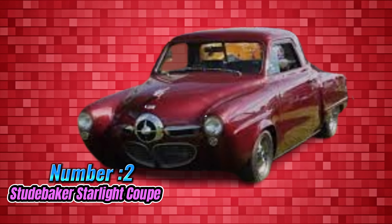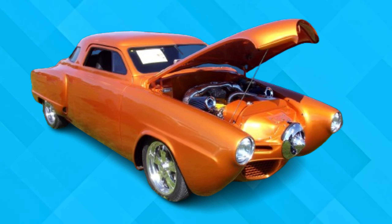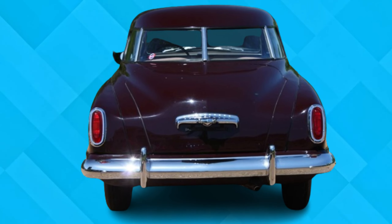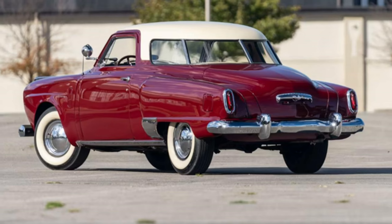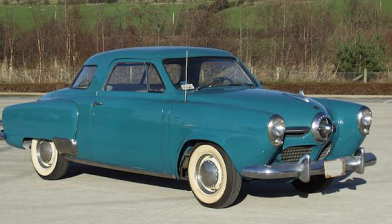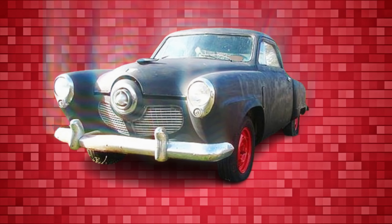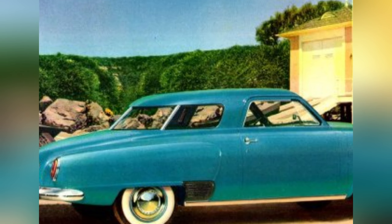Number 2: Studebaker Starlight Coupe. The 1950 Studebaker Starlight Coupe embodies a daring departure from conventional automotive design. Building upon the success of the business coupe model, Studebaker introduced a revolutionary feature: four giant windows arranged in an unconventional manner. However, this innovative design element puzzled observers more than it captivated them. Despite the involvement of renowned designer Virgil Exner, the Starlight Coupe failed to resonate with consumers due to its conflicting aesthetics. The arrangement of its glass panels evoked a sense of bewilderment, resembling a car caught in opposing directions. This departure from traditional automotive design principles underscored the challenges of pushing the boundaries of innovation while maintaining consumer appeal.